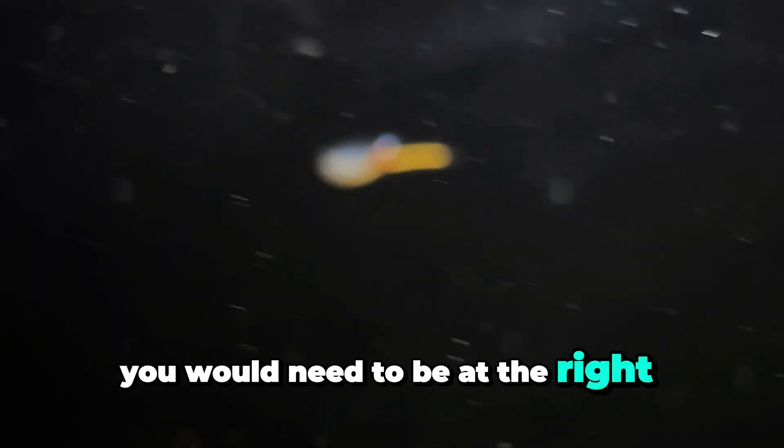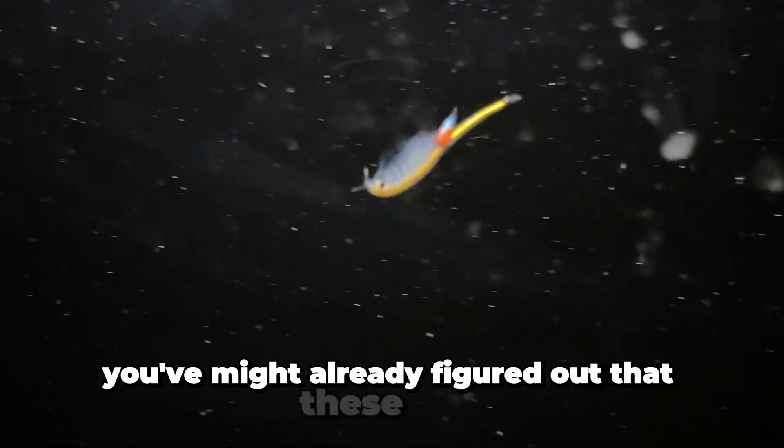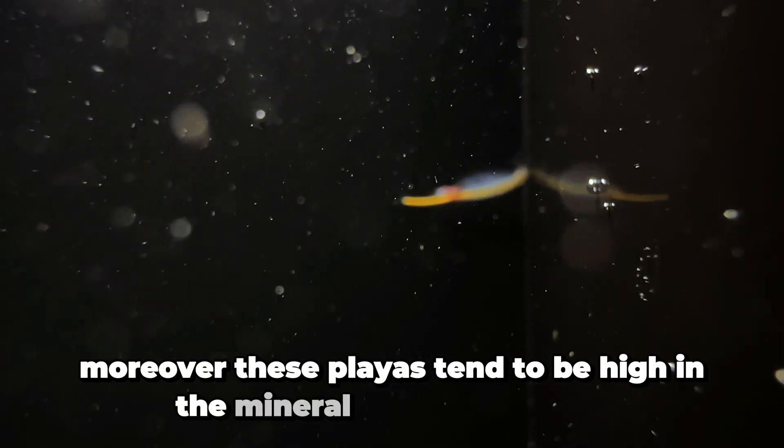So you would need to be at the right place at the right time to spot this fairy shrimp. Now, by the name of this fairy shrimp, you might already figure out that these guys occur in saline environments. Moreover, these playas tend to be high in the mineral called gypsum.